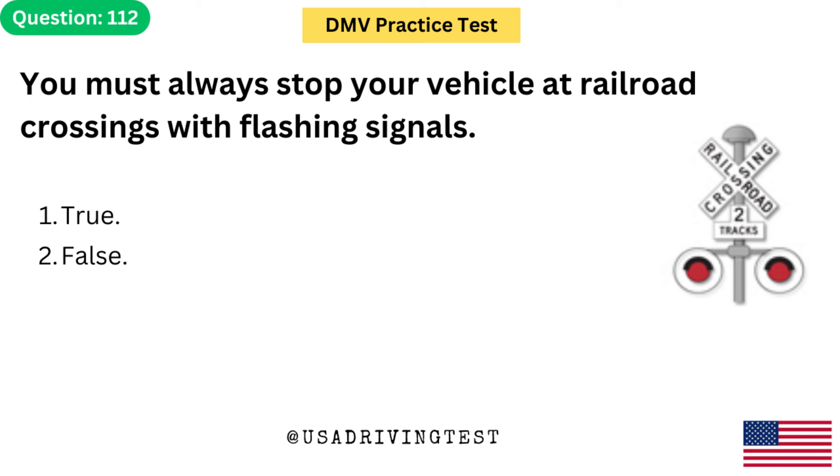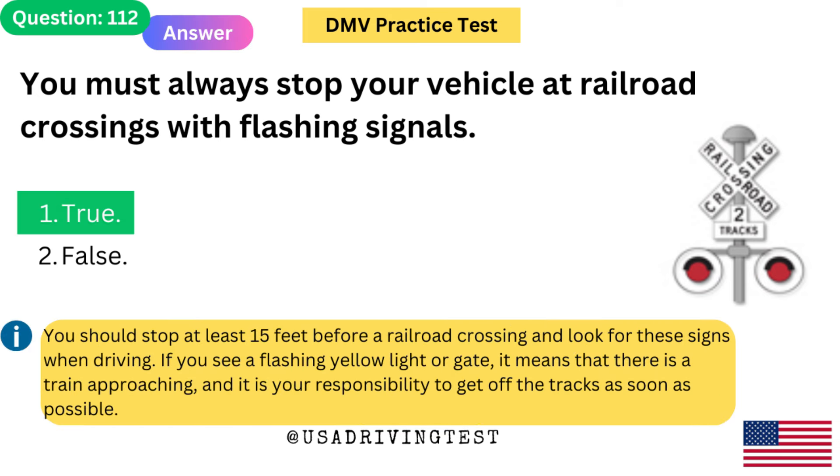You must always stop your vehicle at railroad crossings with flashing signals. 1. True. 2. False. The answer is 1: True. You should stop at least 15 feet before a railroad crossing. If you see a flashing yellow light or gate, it means that there is a train approaching, and it is your responsibility to get off the tracks as soon as possible.